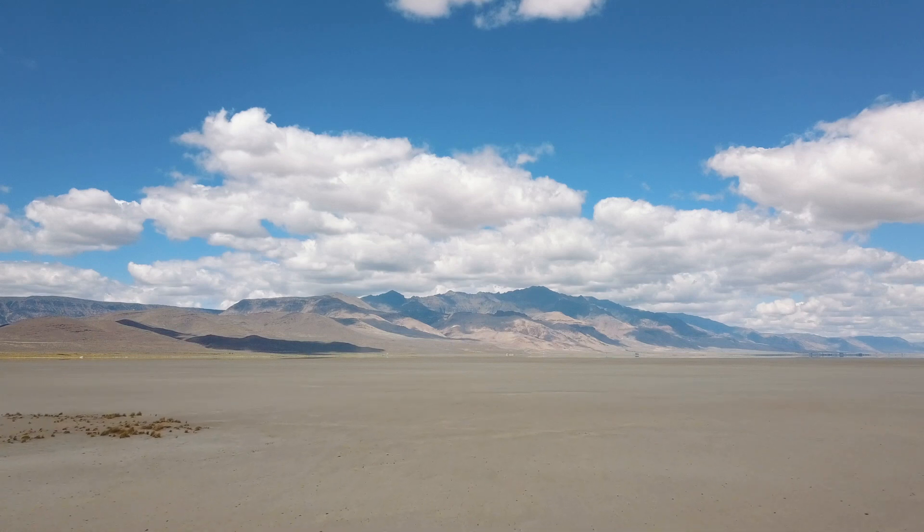This is a good example of what's called comparative planetology, where we use our understanding of one planet to try to understand another planet where it's a little more difficult to go out into the field and study the dust devils directly.